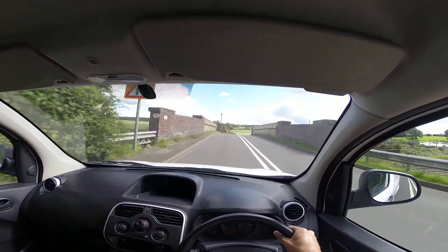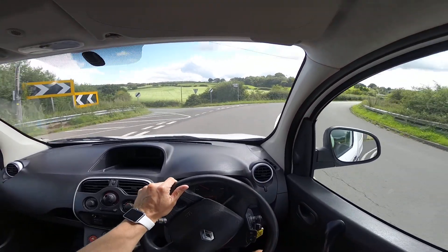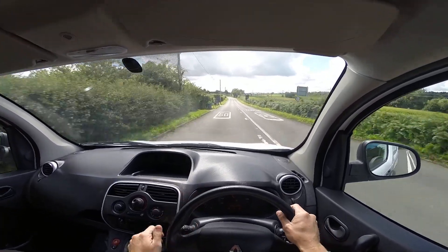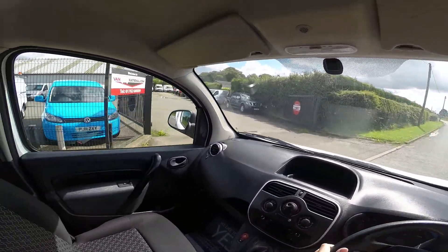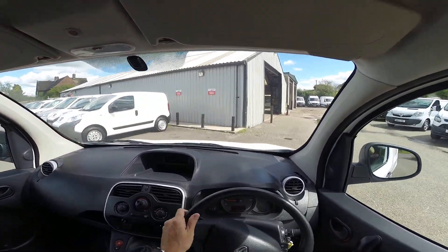Hardly any road noise. Let's try the steering — again, very responsive. I'm just going to try the brakes now, and again very responsive. Just driving back at vannational.com. Thanks for taking the test drive with me.